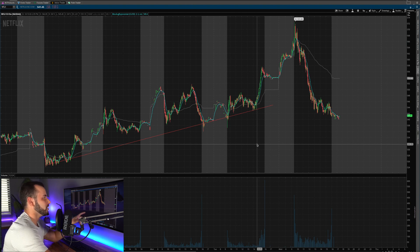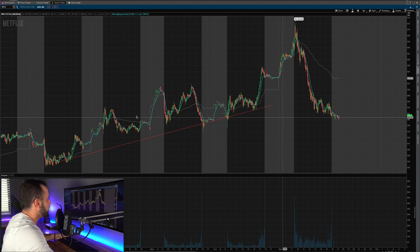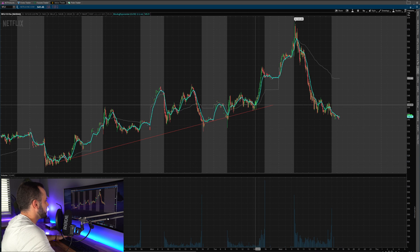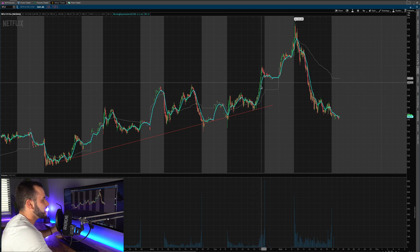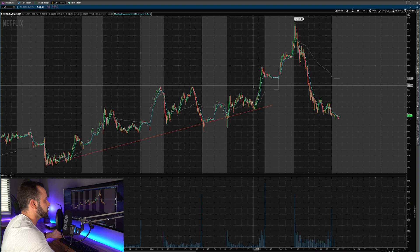Alright guys, we've got Netflix pulled up here — this is the five-day, five-minute chart. I want to show you this beautiful uptrend that Netflix has been on. Starting back on Thursday there was a really nice uptrend; it came back to the trend line here, bounced off it on Tuesday, and bounced off it again later in the day. This is where Netflix really started to get a nice pump. Stay-at-home stocks — Netflix, Roku, Zoom — have been really popular lately with fears about the virus coming back in different countries.